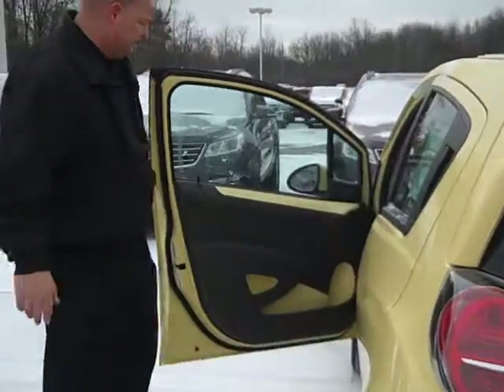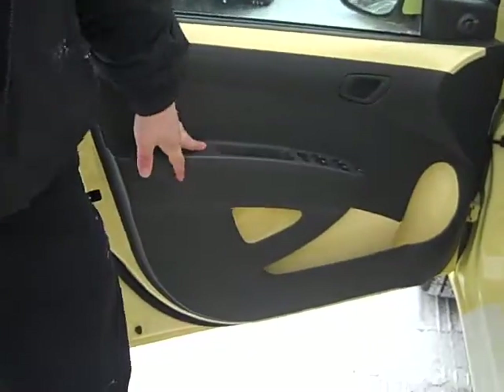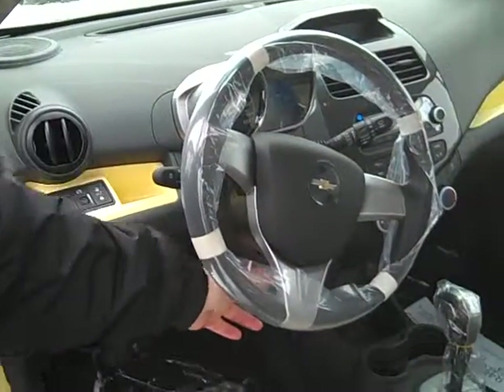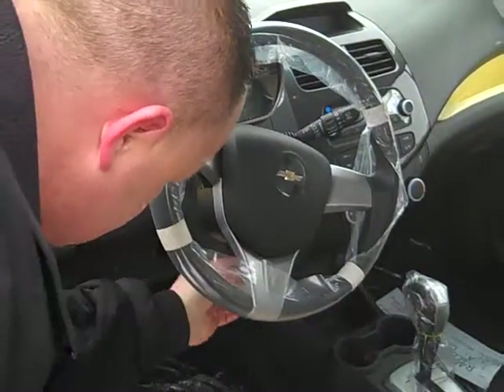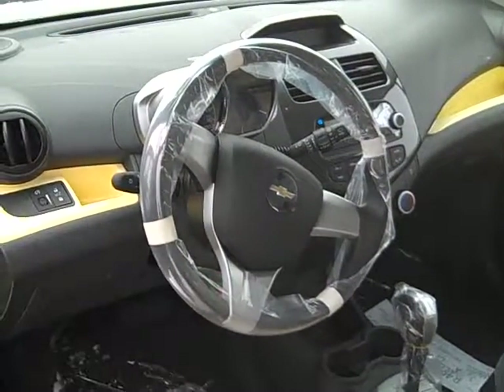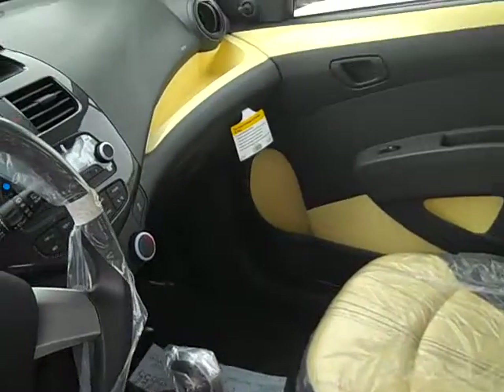Here, I'll go if you will follow me. Really nice. They got power windows, door locks. You got your tilt wheel. Exterior color kind of meets the interior color.